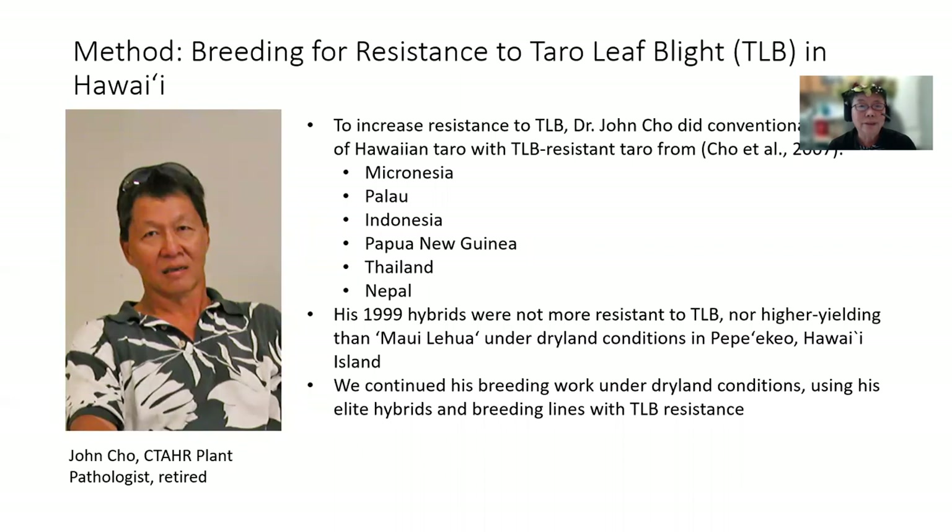As a result, to breed for resistance to taro leaf blight, we need to do crosses of Hawaiian taro with sources of resistance from taro in other locations. Dr. John Cho did conventional crosses of Hawaiian taro with taro leaf blight resistant taro from Micronesia, Palau, Indonesia, Papua New Guinea, Thailand, and Nepal. His 1999 hybrids were widely accepted by wetland growers on Kauai.